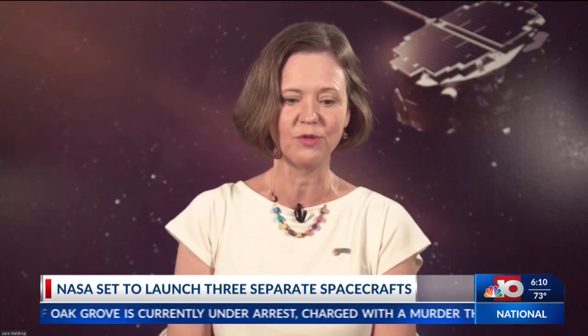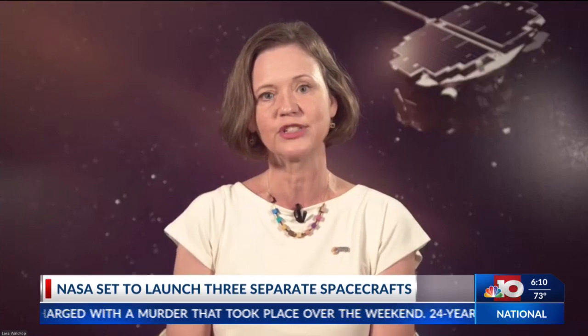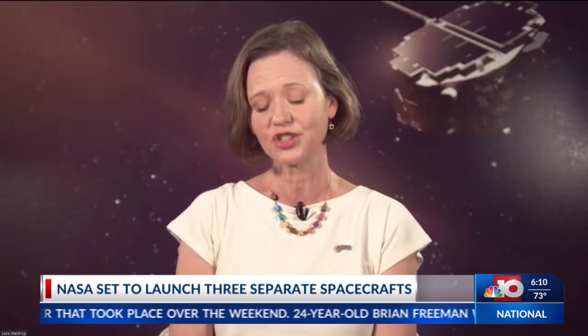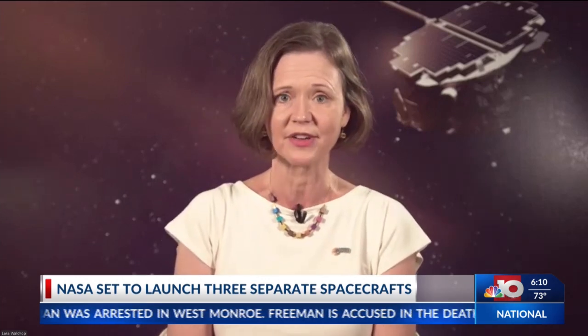And we are so excited. It's named after Dr. George Carruthers. He invented the first ultraviolet camera, and we'll be using his technology to investigate Earth's outermost atmospheric region, which is so important to protect both astronauts and humans from the hazards of space weather.